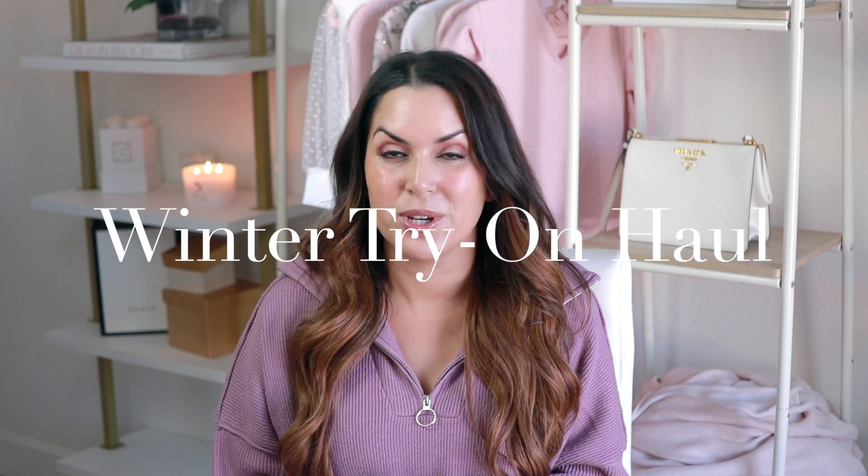Hello, welcome back to my channel! In today's video I have a huge fall haul to share with you. I'll be showing what's new from Revolve, Nordstrom, Amazon, Chic Wish — stay tuned. Everything is going to be linked in the description box below, including sizing details, organized by store so you can easily find what you're looking for.